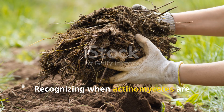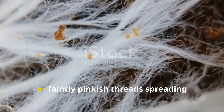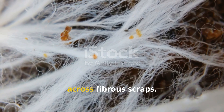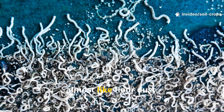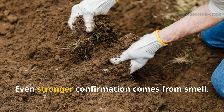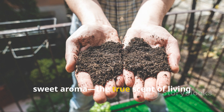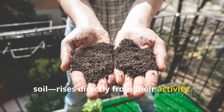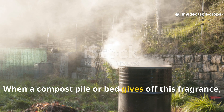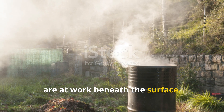Recognizing when Actinomycetes are thriving is straightforward. Their colonies appear as white, gray, or faintly pinkish threads spreading across fibrous scraps. Unlike slimy molds, these growths are dry and powdery, almost like flower dust. Even stronger confirmation comes from smell: that earthy, sweet aroma, the true scent of living soil, rises directly from their activity. When a compost pile or bed gives off this fragrance, it signals that the microbial architects are at work beneath the surface.